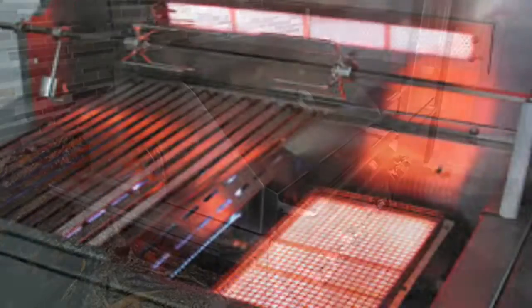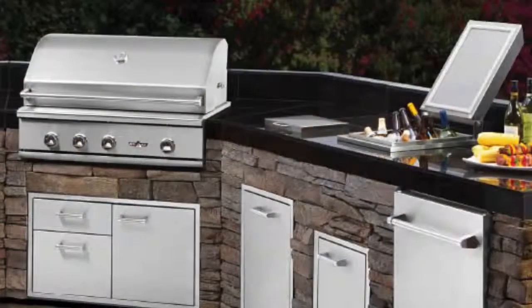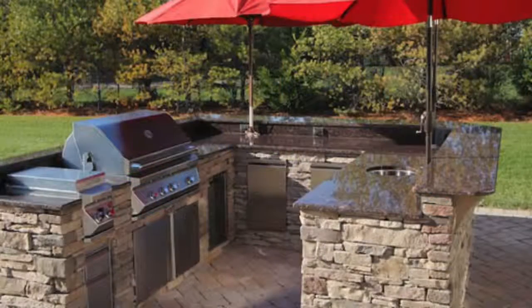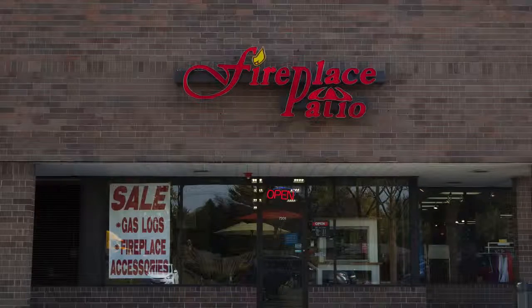Come by our store and see the details for yourself. Our prices are very competitive. We have helped many backyard chefs in Oak Brook build their perfect backyard entertainment area over the last 25 years. Let us help you create your perfect outdoor cooking and entertainment area. Our showroom is conveniently located in Willowbrook, just north of I-55 on Route 83.